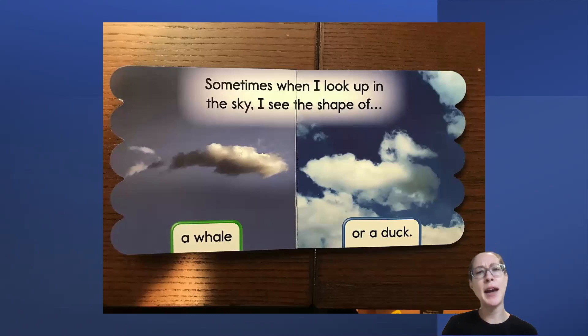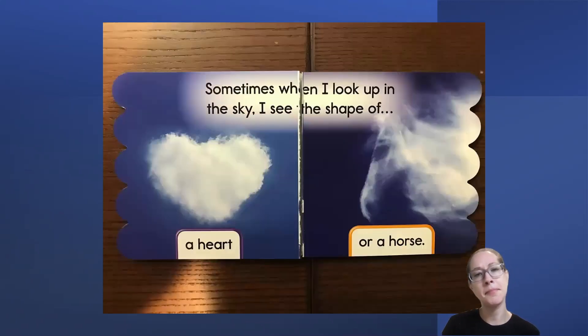Friends, have you ever seen a whale or duck shape in the sky? Sometimes when I look up in the sky, I see the shape of a heart or a horse. I think I've seen a heart shape in the sky before too!